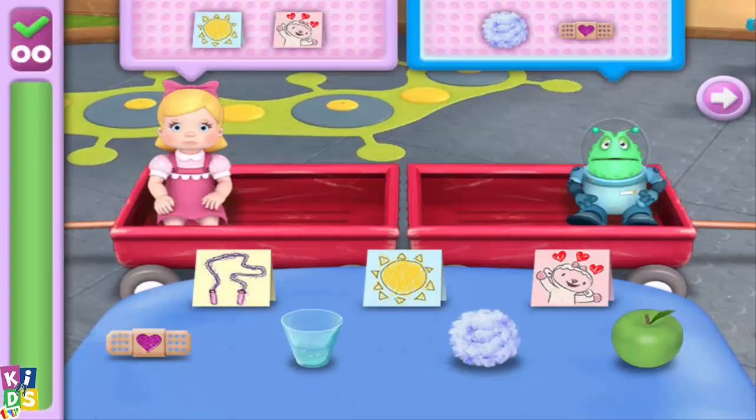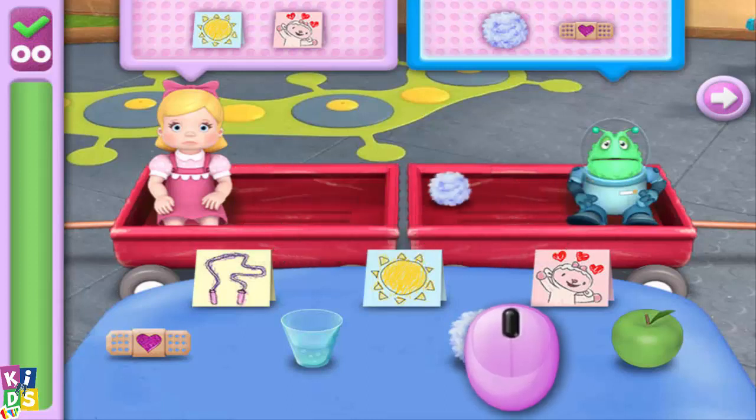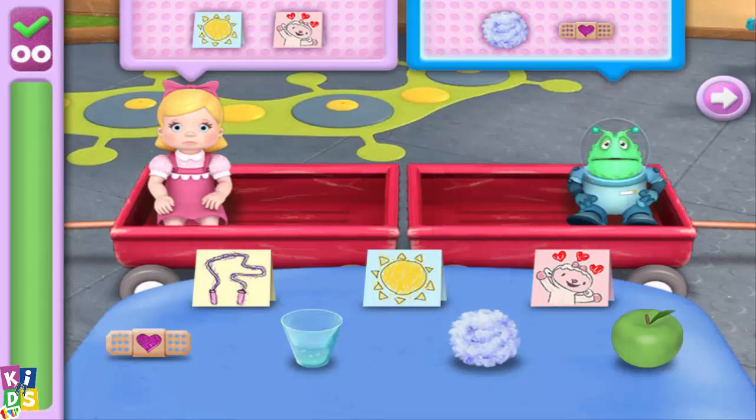Thanks for being our helper today. We have lots of toys who need check-ups. After I give a toy a check-up, Howie or Lambie will bring them here, and you can give them the helpful stuff they'll need to feel better. You can see what to give them by looking at this list. Then look at the table to find the same items and put them in the toy's wagon. If you accidentally picked a wrong item, just put it back on the table. When you've put all the items from the list in the wagon, that toy will have everything it needs to feel better.